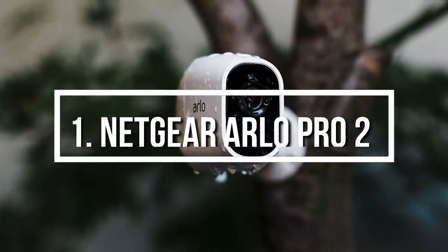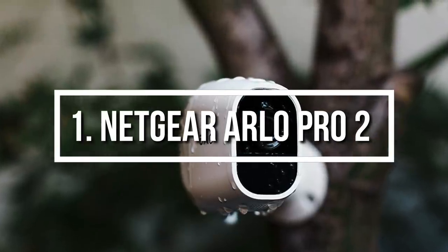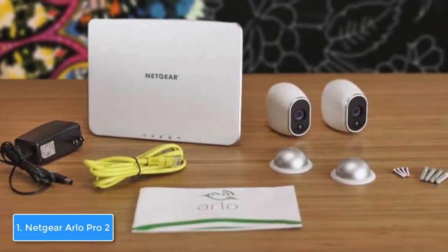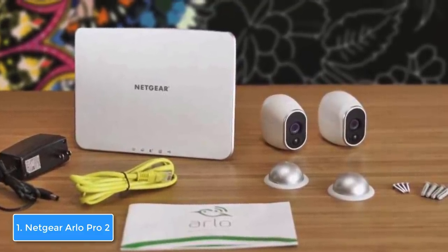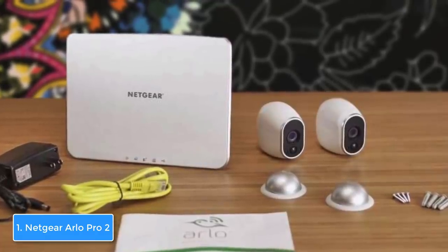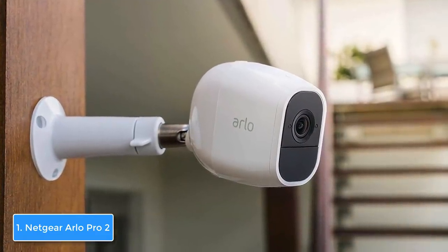To finish off our list, at number 1 we have the Netgear Arlo Pro 2. The Arlo Pro 2 is a mighty versatile camera that can be used for indoor and outdoor purposes because it is wire-free and weather-resistant, so regardless of where you place it, the camera will do its job perfectly. From a design perspective, the Arlo Pro 2 features a sleek white construction with an embedded magnet on the back of the enclosure that lets you attach the camera to any metal surface, mount, or flat area.